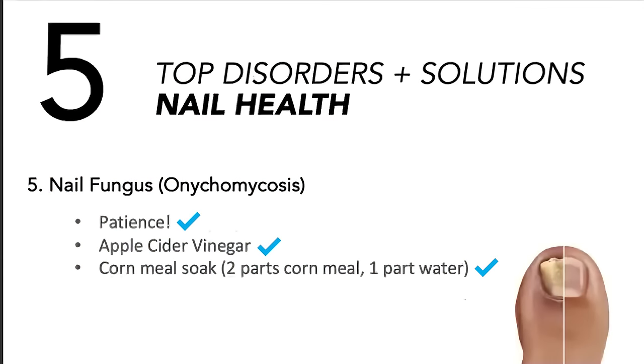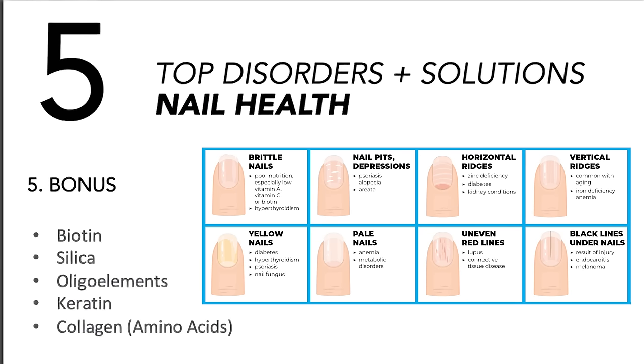If you've got a flared-up infection or something serious, this is not replacing medical care when you have a major problem. But before things get to that point, let's be proactive and help the environment of our toes, fingers, and hands. To address brittle nails, pits, ridges, fungus, pale nails, and uneven lines — give the nails the nutrients they need: biotin, silica, oligo elements, keratin, and amino acids from collagen. That's what they require.